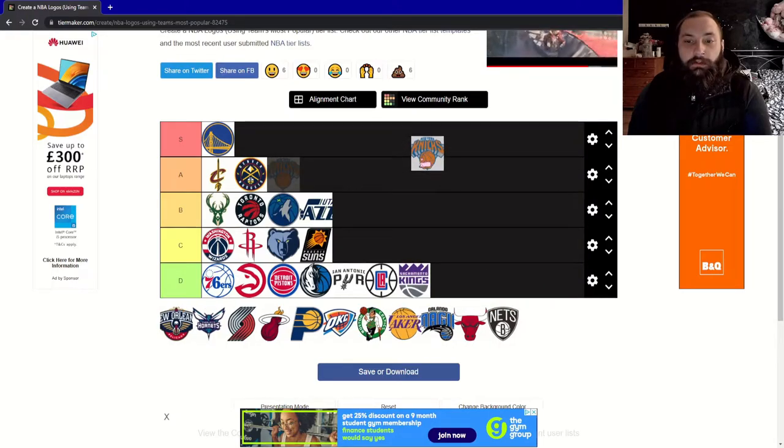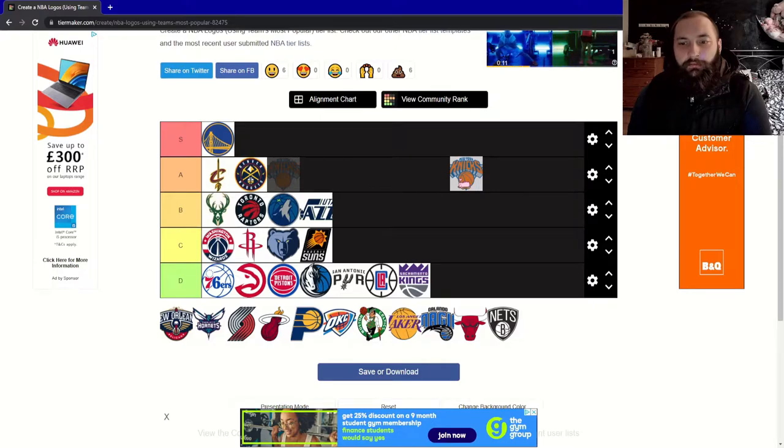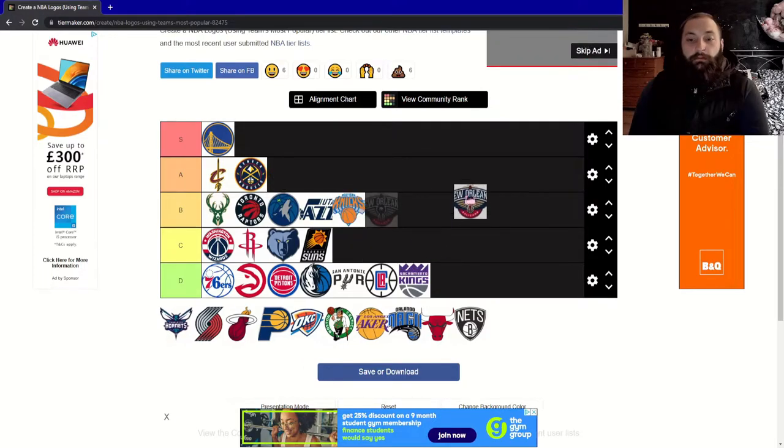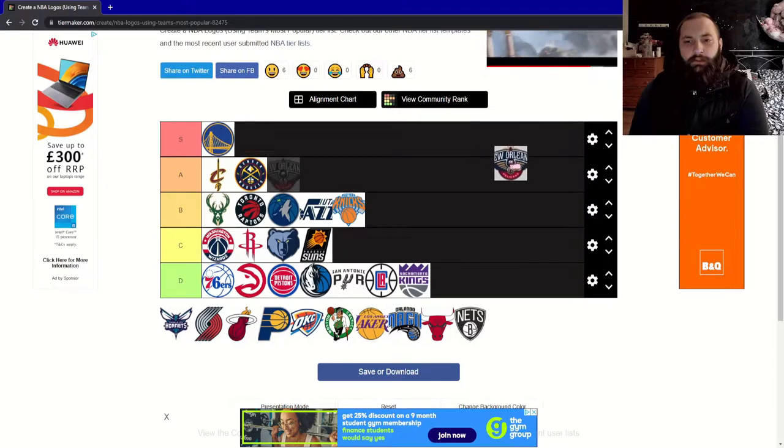On to the New York Knicks. I quite enjoy this — the 3D textures of the logo just look super clean and nice. This is going to be a B tier for me.